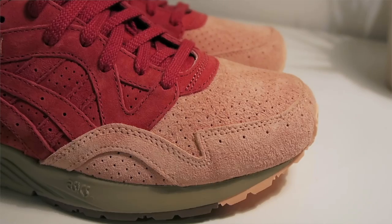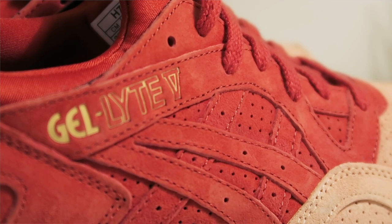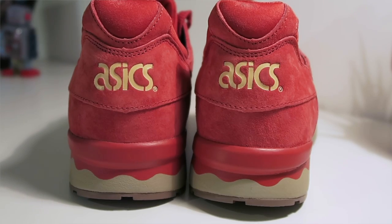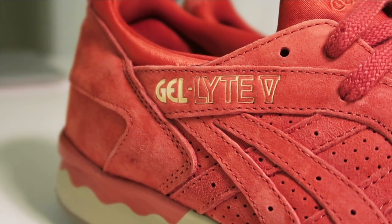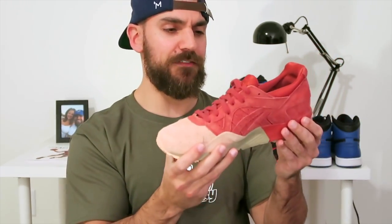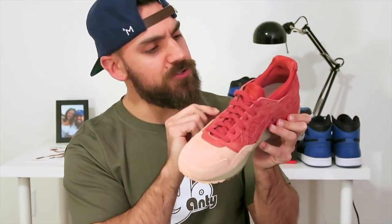It kind of reminds me of like the Volcano Ronnie Fige a tiny bit, but obviously the colors are way different. It is a nice premium pig suede on the upper — just super soft, great materials. I'd call the toe box color more like a pig color, and then more of a brick red on the entire upper. It's just cool color blocking on the shoe. And then you have a beige on the outsole. It kind of reminds me of like San Francisco 49ers colors too. With the Asics hits, those almost look gold.